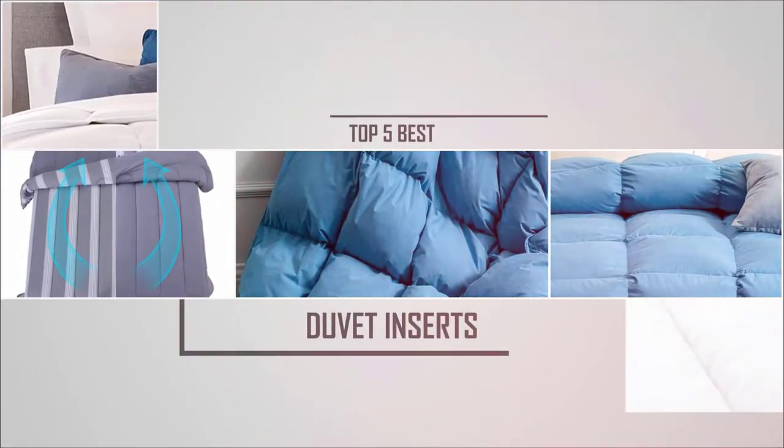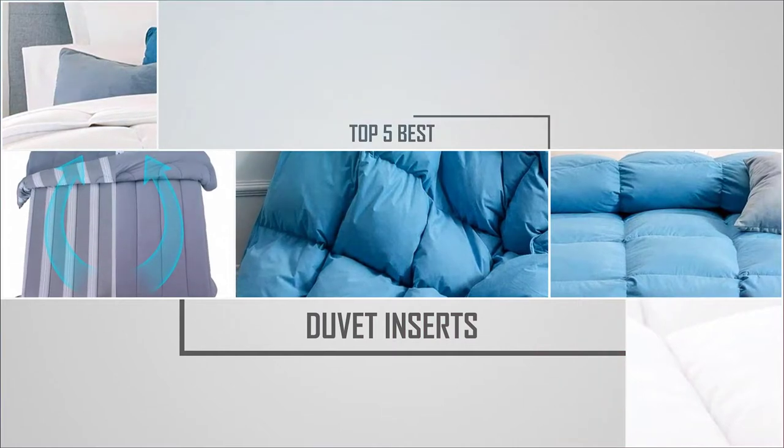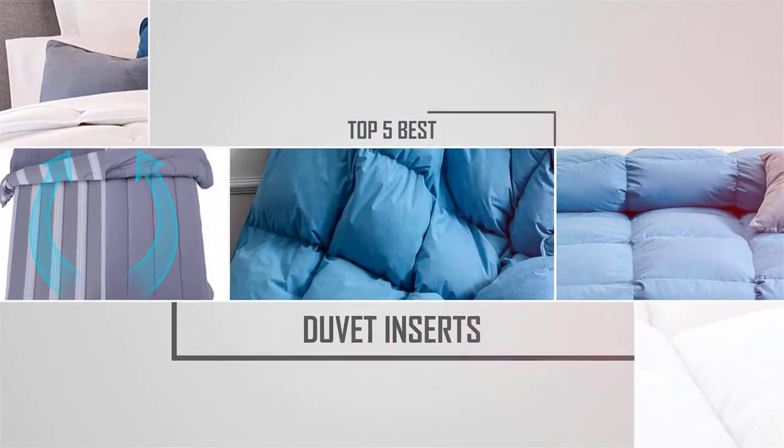Are you looking for the best duvet inserts? Here we have picked the top five for this time. Let's explore them.